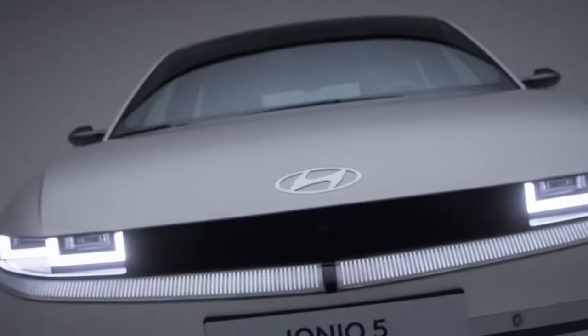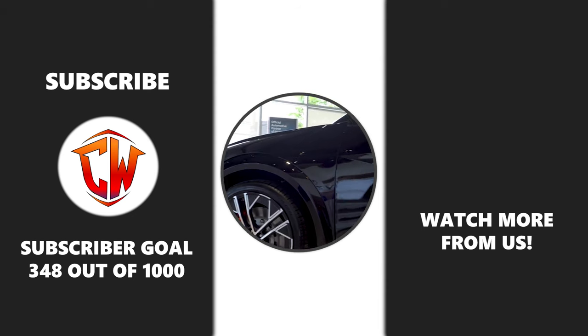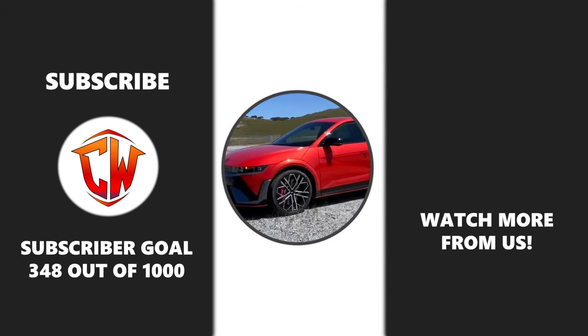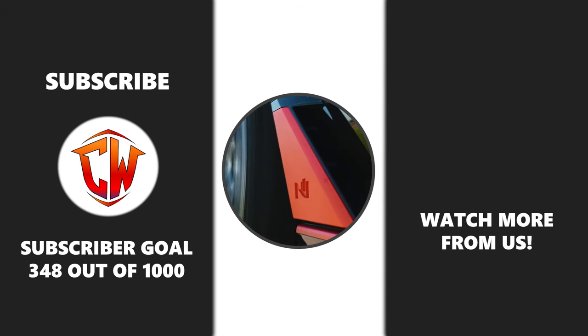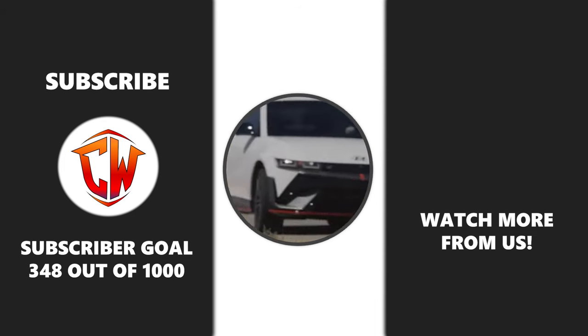Could this be the electric SUV that convinces you to go green? Drop your thoughts and any questions you might have in the comments below — we would love to hear what you think. And if you haven't already, make sure to subscribe to the channel for more insights and updates. Drive into the future with us.